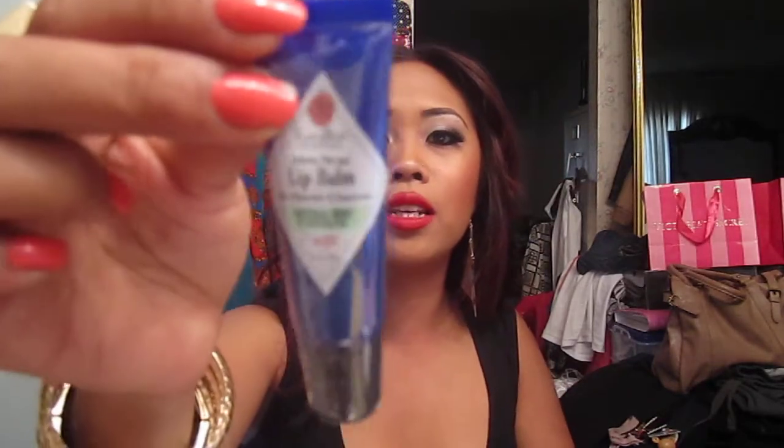Inside I got the Kate Somerville Exfoli-Kate — if you guys haven't tried it yet, you should, it's a really good exfoliator. I also got Jack Black Natural Mint lip moisturizer, and the Righteous Butter Body Butter by Soap & Glory — heard really good things about that so I wanted to try it. And I finally got the Make Up For Ever lipstick in number 36, which matches the liner I bought in my last haul.